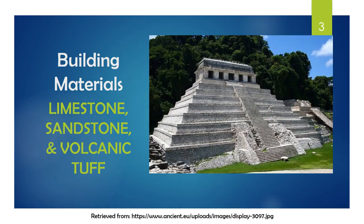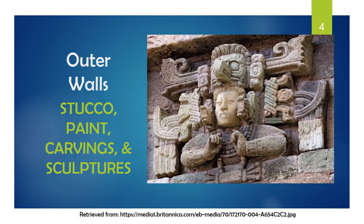Mark Cartwright explained that limestone, sandstone, and volcanic tuff were some of the available materials used by the Maya to make their structures, and were held together by burnt lime cement or mud. Additionally, Cartwright said that the outer walls were covered with stucco, often painted and decorated with ornate carvings and sculptures.